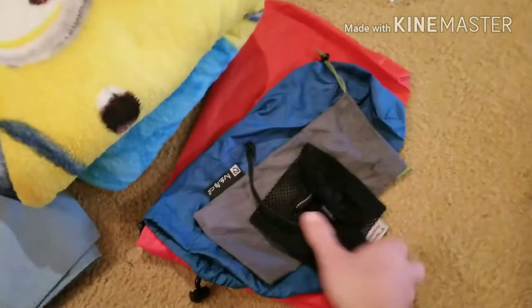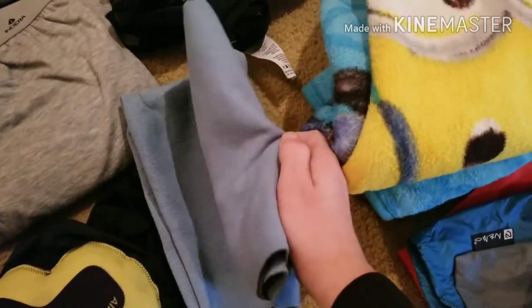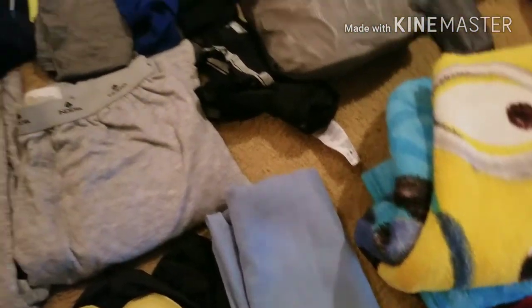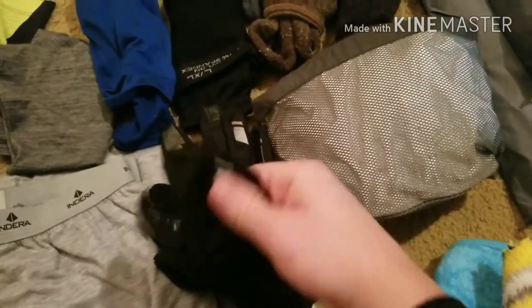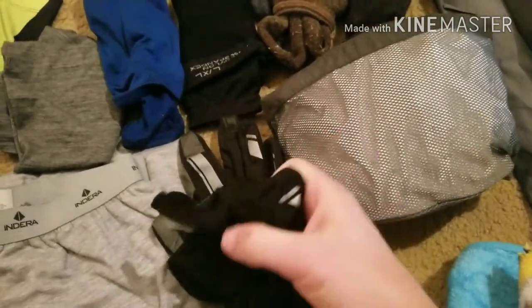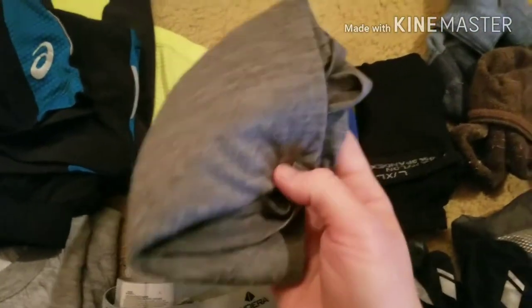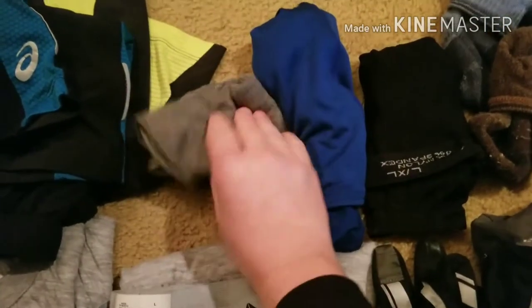The packs, stuff sacks, pack towel — I don't know what brand this is because I cut all the tags off of it, but it's a pack towel. The gloves I used are these Cannondales — they do have this mitt cover that goes over the fingers, so that's really nice. And then my wool buff — it's an Icebreaker 100% wool buff, so this also goes with me everywhere.